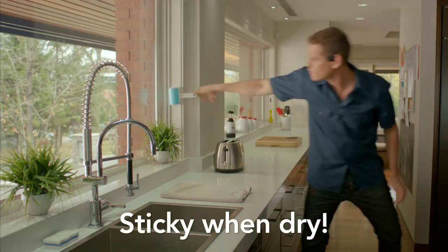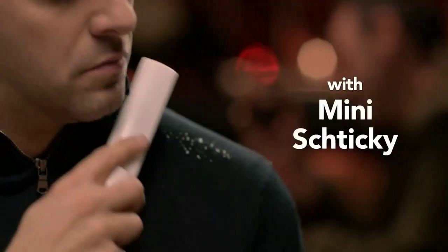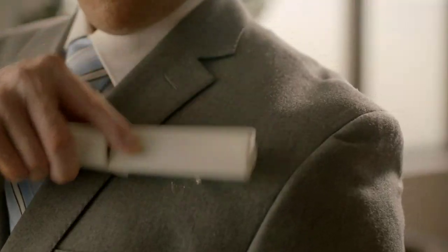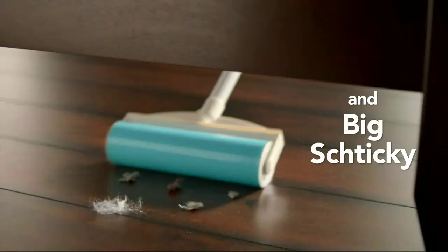Three-piece reusable and washable lint roller set. Three-piece set includes handheld Shticky, travel Shticky, and big Shticky with extendable stainless steel pole.